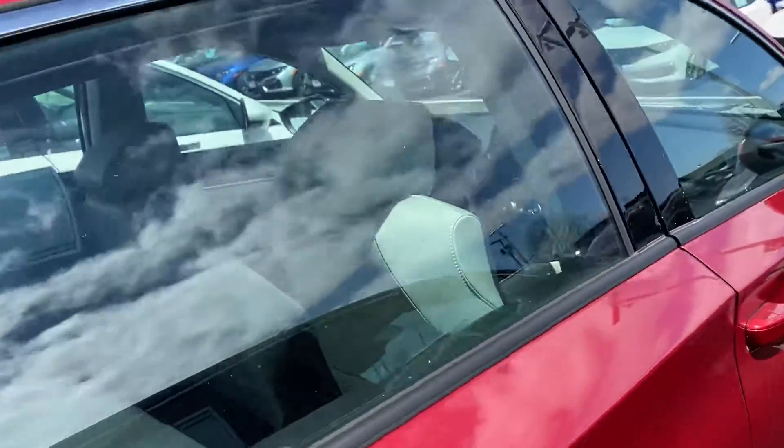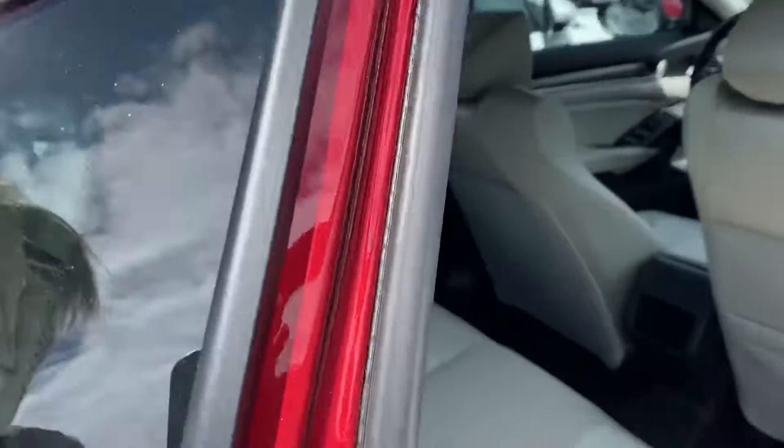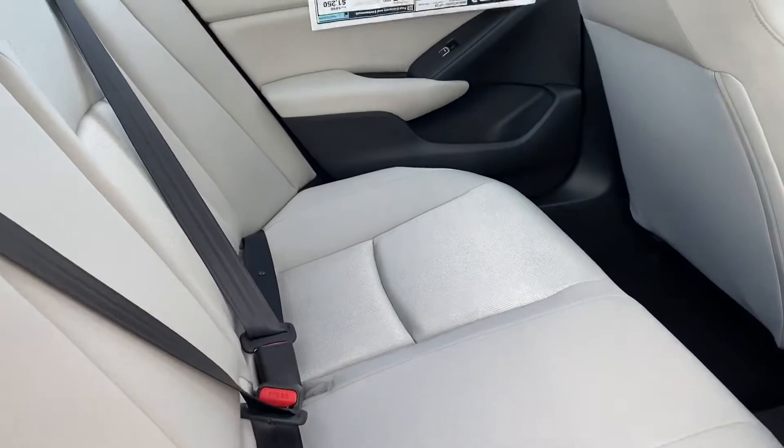Come on in, go for a test drive and you'll see just how all that works. It's called the Honda Sensing.